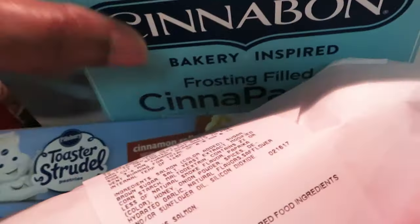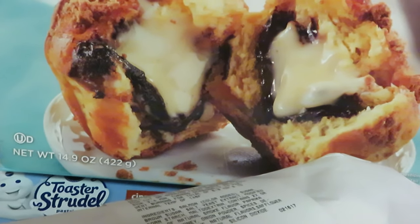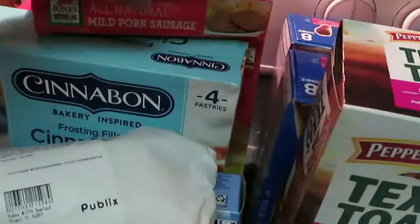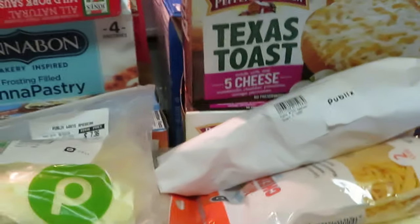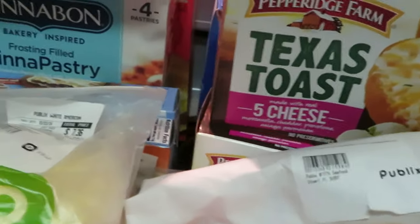The Cinnabon Cinnapastries — it's a cinnamon pastry filled with cinnamon signature frosting and brown sugar. Looked good, sounded good, I had to get it. I said I was getting it for the girls, but it sounded good to me. And here is the Publix brown sugar salmon — on sale for $7.99. They also have the bourbon variety back there in the fresh seafood section.